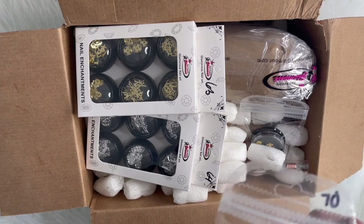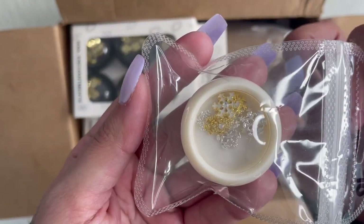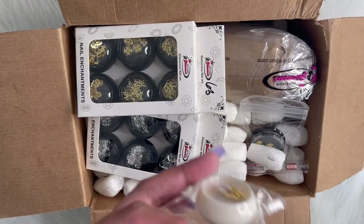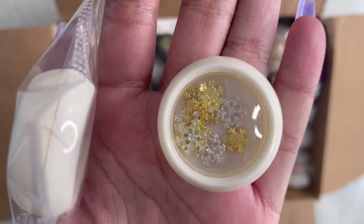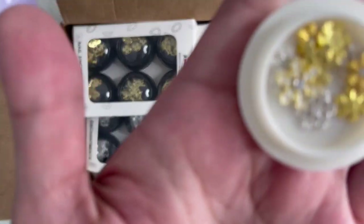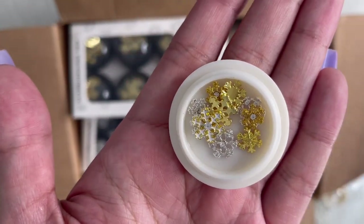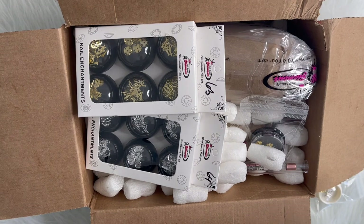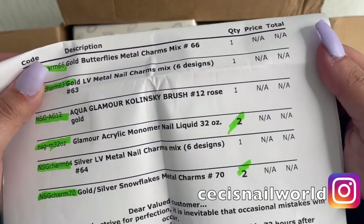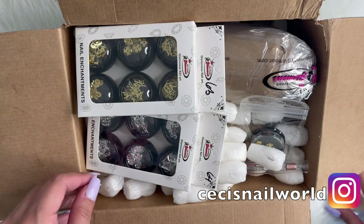So the first thing that I bought were these snowflake chunks. I did open some right here — I did get two of these. They're super cute. Let me see if I'm grabbing my invoice to tell you guys how much they were, but it doesn't say the prices on here. So that's the first thing I got.